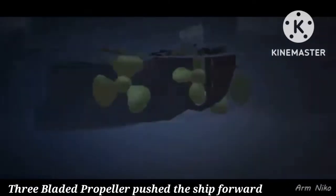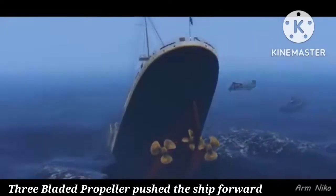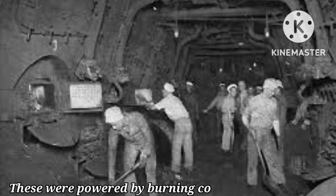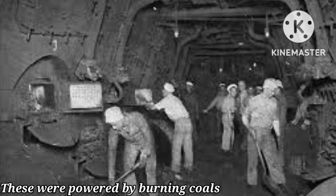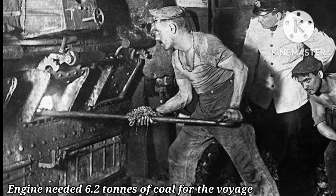Three-bladed propeller. The Titanic had three huge propellers — turning parts with blades that pushed the ship forward. These were powered by burning coals in the engine rooms. The engine needed 6.2 tons of coal for the voyage.